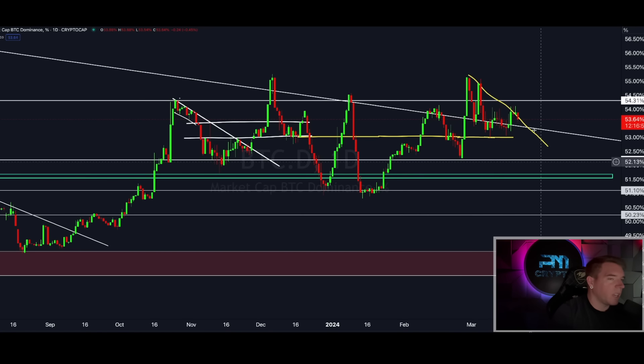Bitcoin dominance is dropping as expected, even after yesterday's pump — we're not even coming close to the prior highs on dominance. The downward sloping trend line is acting as resistance for dominance, which is a good sign. The more we get rejected from there, the higher the likelihood of a massive red candle to the downside. I just don't want a big red cascade where altcoins go to the moon straight away — I want a slow, sustainable move to the downside, which is what we're seeing right now.